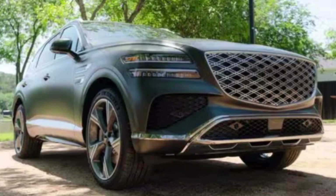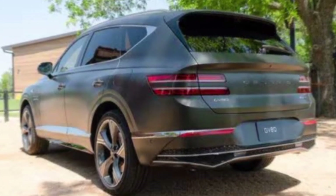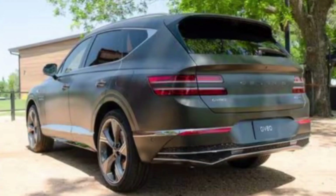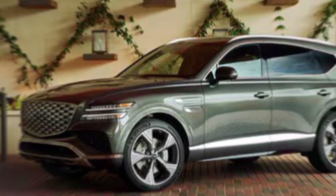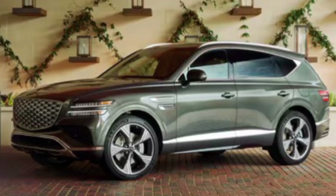The GV80 is a prime example of their commitment to design, performance, and technology. Turning to exterior design, the 2025 GV80 boasts a refined and elegant exterior. The signature Genesis crest grille and two-line headlights set the tone for a sophisticated look.